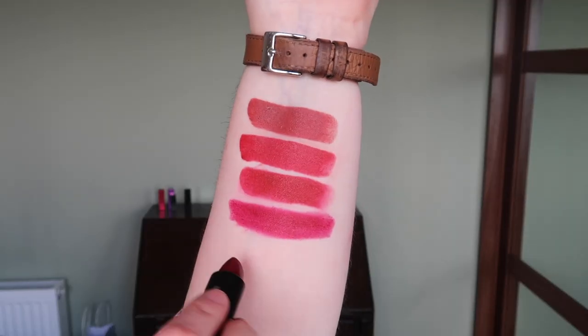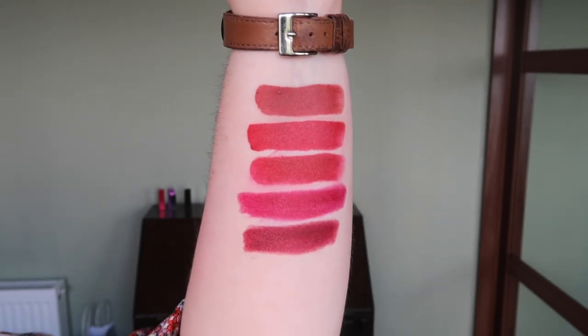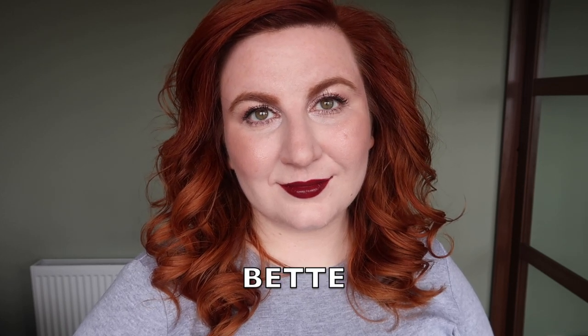One I definitely want to keep is Bet. Bet is a beautiful really deep colour — like a really deep brownie red, exactly my kind of favourite shade. I'm sure I have other shades that look quite similar to it but I really like this one, and this is one I actually feel quite safe wearing. You can see it's a good bit deeper than any of the other ones. Similar to Mona I feel like it just suits my colouring. Definitely keeping Bet.